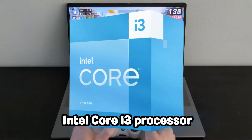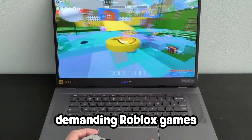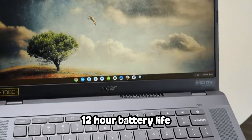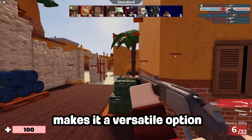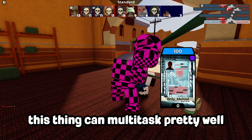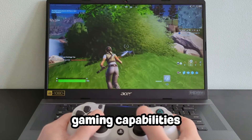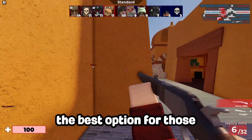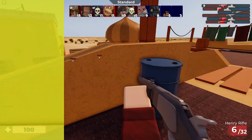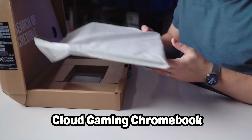At $399, the Acer Chromebook 515 offers more power and a larger 15.6-inch full HD display. Coming with an Intel Core i3 processor and 8GB of RAM, it easily handles more demanding Roblox games and even multitasking. The sleek design and 12-hour battery life make it a versatile option. This thing can multitask pretty well, and with its standard gaming capabilities, it's without a doubt the best option for those who want a reliable mid-range Chromebook for Roblox.